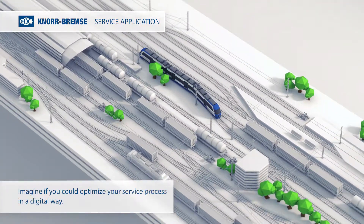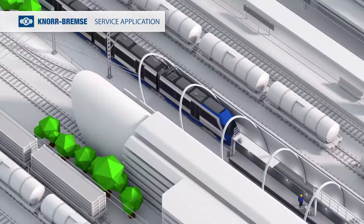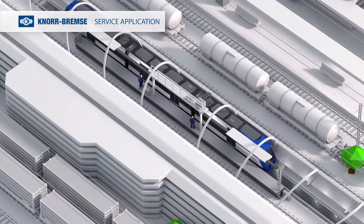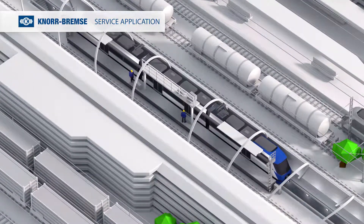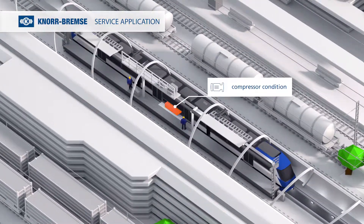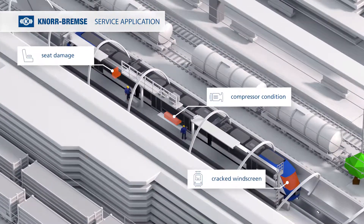Imagine if you could optimize your service process in a digital way. In every maintenance process, a mass of digitally non-trackable information has to be collected. Damage on subsystems like the compressor condition and special vehicle parts like the windscreen or seats can only be documented manually.